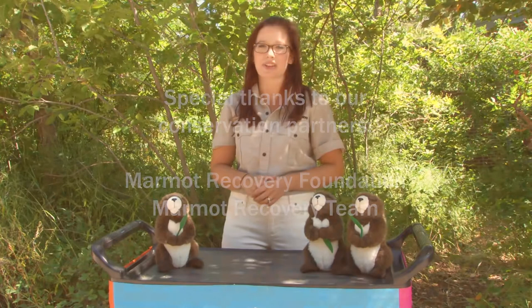Thank you so much for tuning in to this edition of the Weekly Dose at Home. You can click on the activity PDF for a marmot puzzle that you can color and cut out and see if you can put together. Thanks for tuning in and thank you for supporting wildlife conservation.